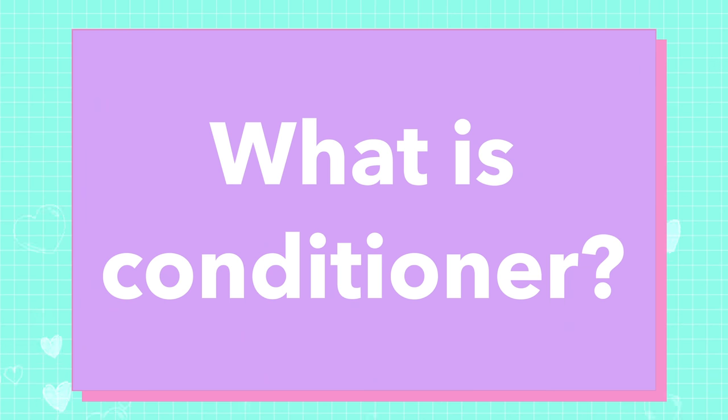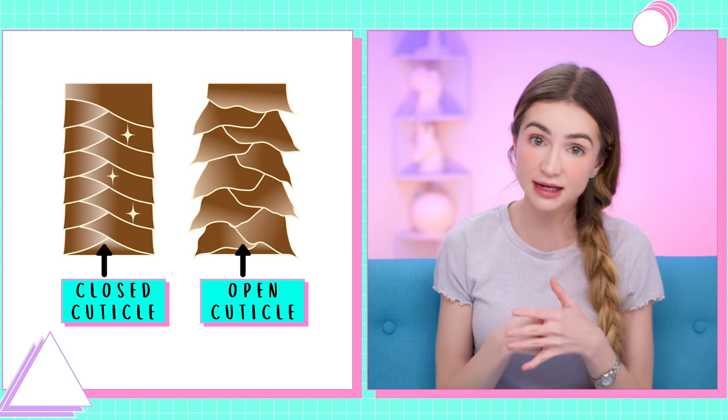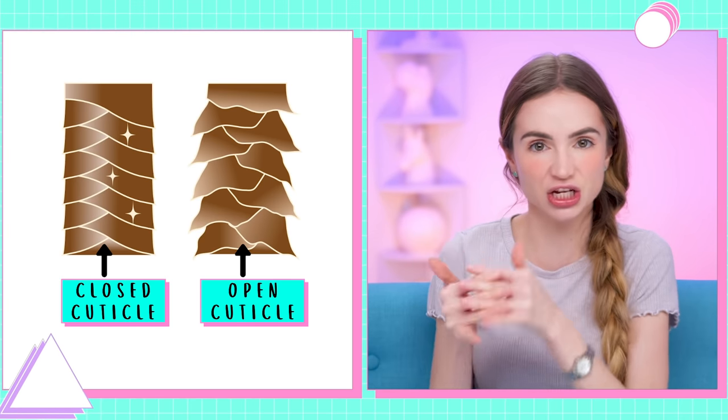Number one and your most frequently asked question: what is conditioner? The main goal of conditioner is to make it easier to comb through your hair. One of the main ways it does that is by making hair more slippery by lubricating it. If I had just used the word 'lubricating' instead of 'conditioning' it would have cleared up a lot of your questions. It also closes the cuticle, which protects the inside of the hair, and keeps the cuticles from catching on each other.